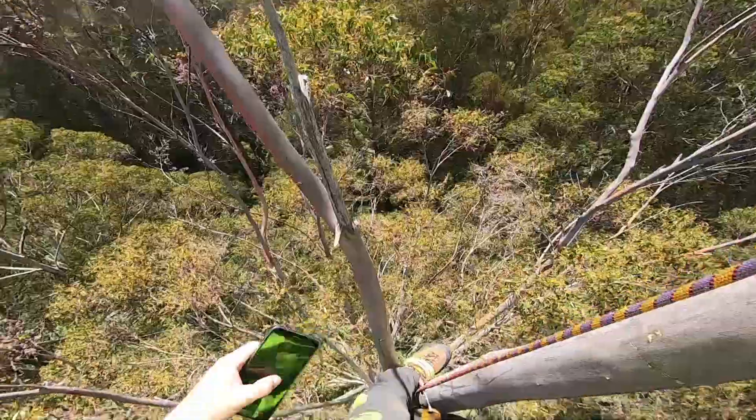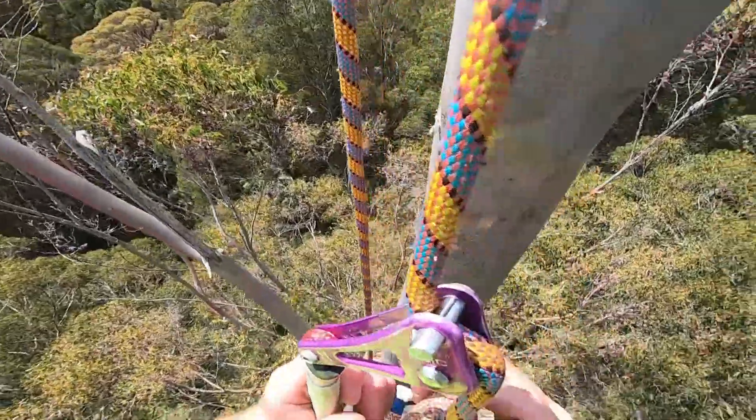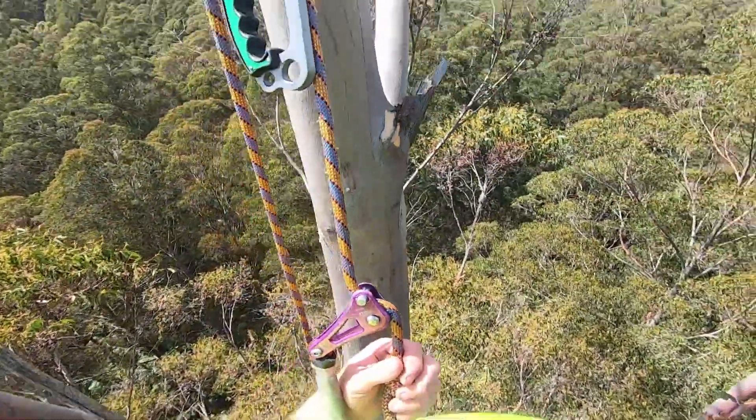The very top of the tree is too thin to hold the weight of a person, so a five metre long stick is used to measure the height. Based on this year's measurements, the tree has grown about 40 centimetres from last year.